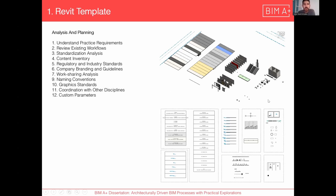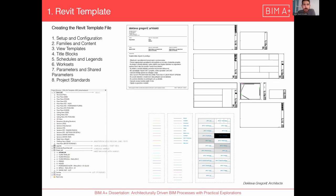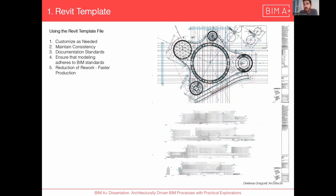Workshop analysis, naming conventions, coordination, and custom parameters were developed. Here we can see all the Revit families — walls, floors, ceilings, doors — selected to work for the next project, aware that every project is different but this is helpful as a starting point. The second part involved creating the Revit template with all the configuration: views, sheets, welcoming page, title blocks, families and contents, view templates with parameters and shared parameters. This maintains consistency, documentation standards, ensuring modeling quality and reduction of rework, leading to faster production.